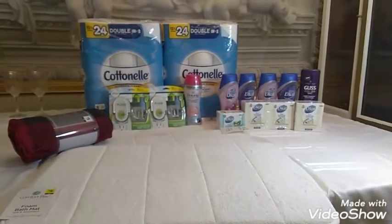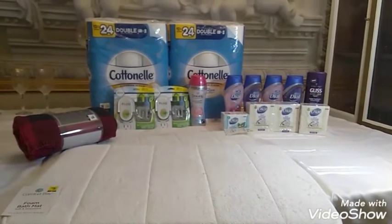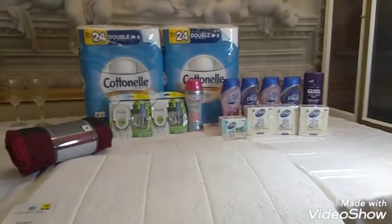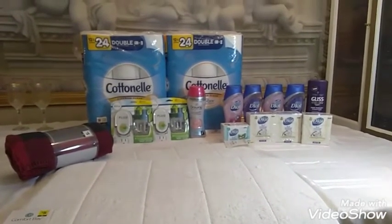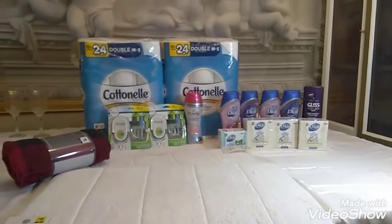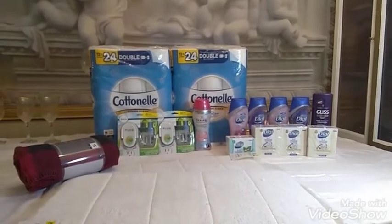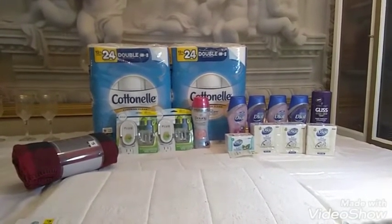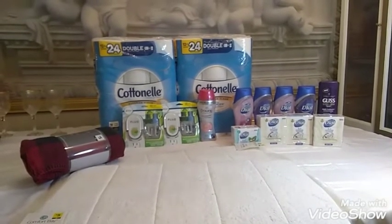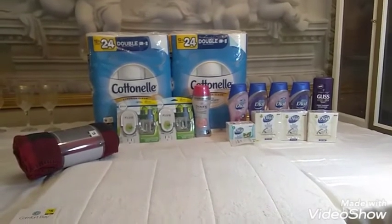We're going to start off with our first transaction. I did the 12-equal-24 double cotton nail toilet tissue — I grabbed two of those. I also grabbed two of the Febreze oils and one of the Febreze Downy beads. The Cottonelle is $7.50 each for the 12-roll. The Febreze oils are $5 each and the Febreze Downy beads are $4.50 this week.